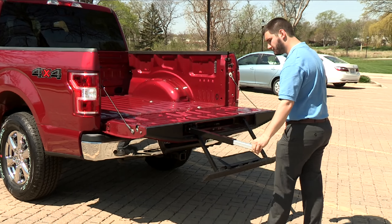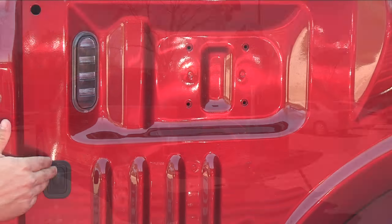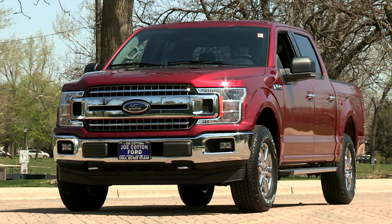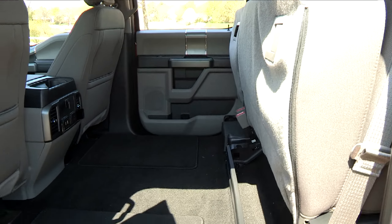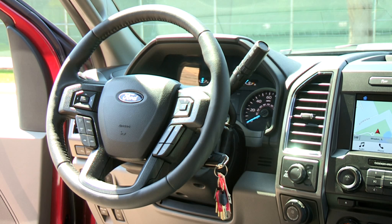It also includes the tailgate step in the rear as well as rear box lighting. This F-150 includes some available options including the 40/40 console option versus the 40/20/40 fold-up seat, and also has shift on the column instead of shift on the center stack.